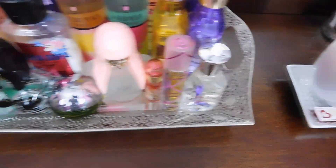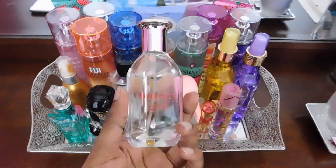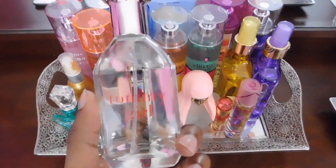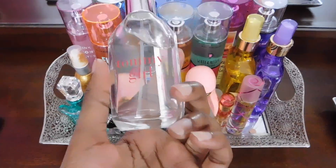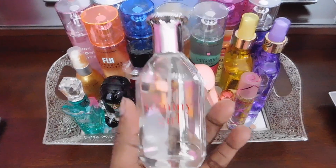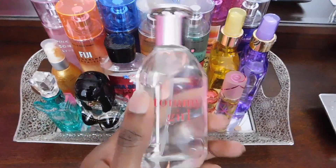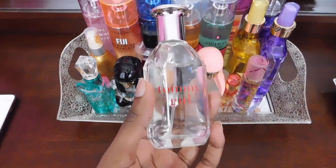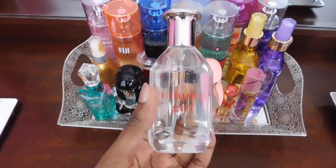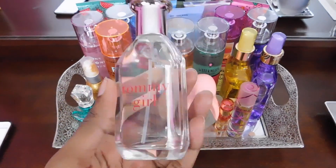Last but not least is Tommy Girl. The bottle is pretty sleek and clean. This honestly just smells really refreshing and energetic. It has black currant, mandarin oranges, and apple tree blossoms. I can imagine someone going to the outlets on a shopping spree wearing this scent.